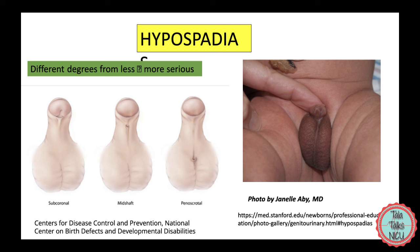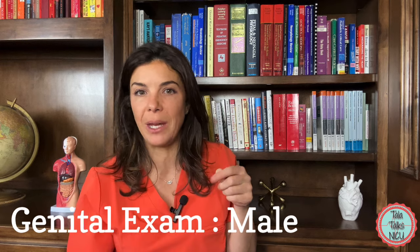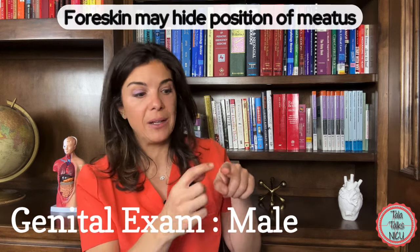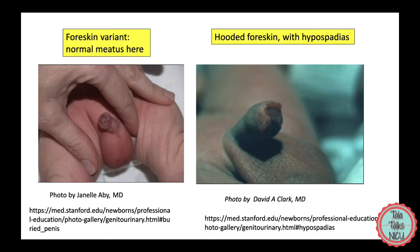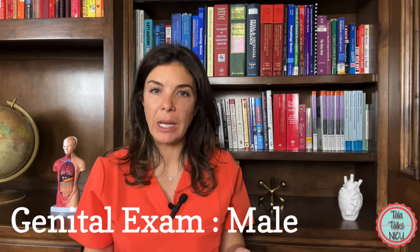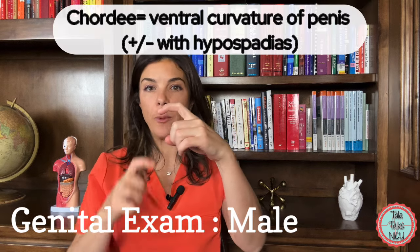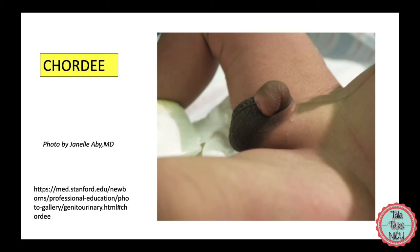Sometimes it's really difficult to see exactly where that meatus is just because the foreskin could be covering the head of the penis. While we're talking about foreskin, sometimes it doesn't fully cover the head of the penis — sometimes it already looks like the baby is partially circumcised. A lot of times that isn't going to be an issue at all. There can be many other anomalies of the penis, but probably one of the most common is something called chordae, where the penis is kind of curved. This is often associated with a hypospadias, where the urethral opening is kind of under the penis rather than at the head the way that it should be.